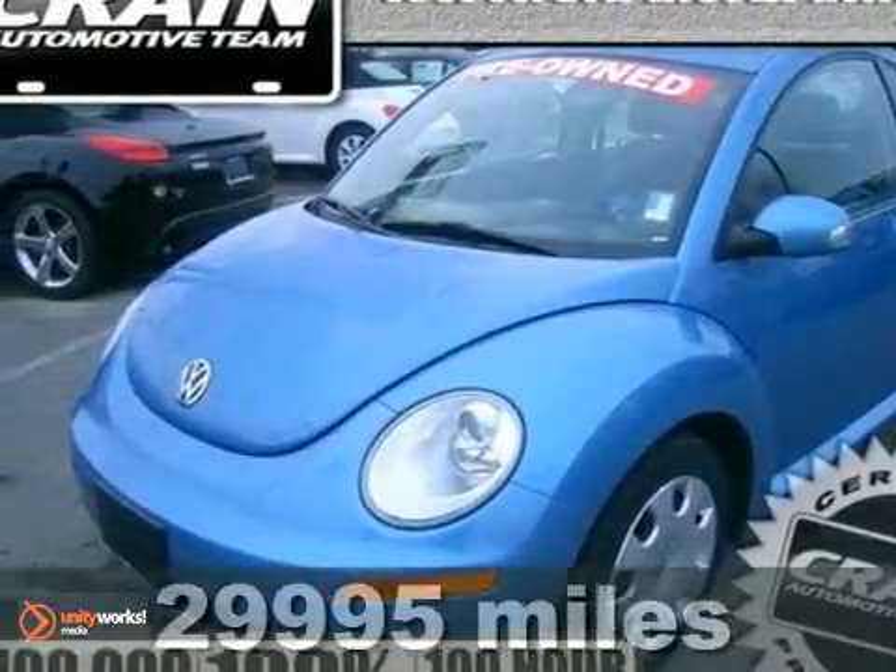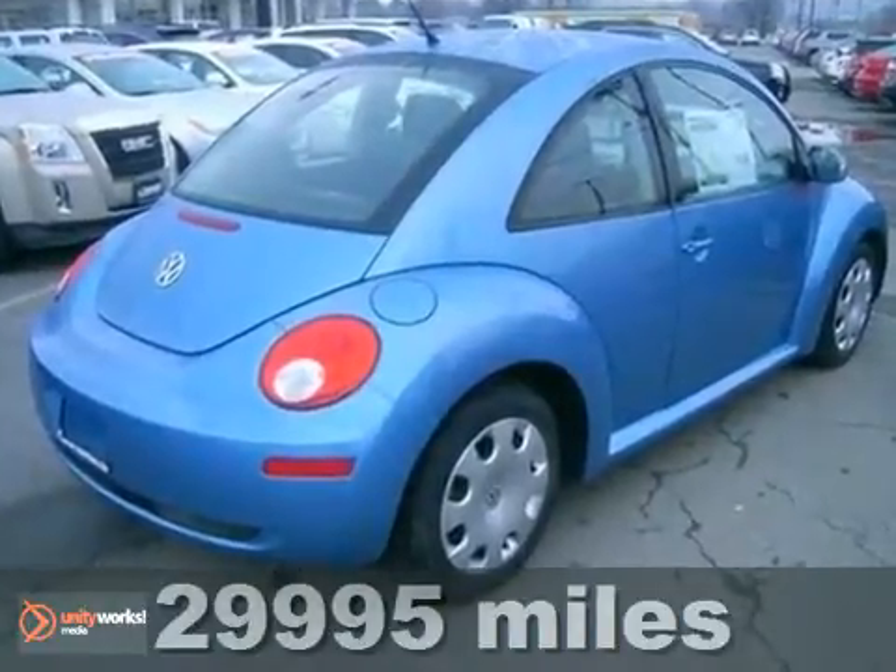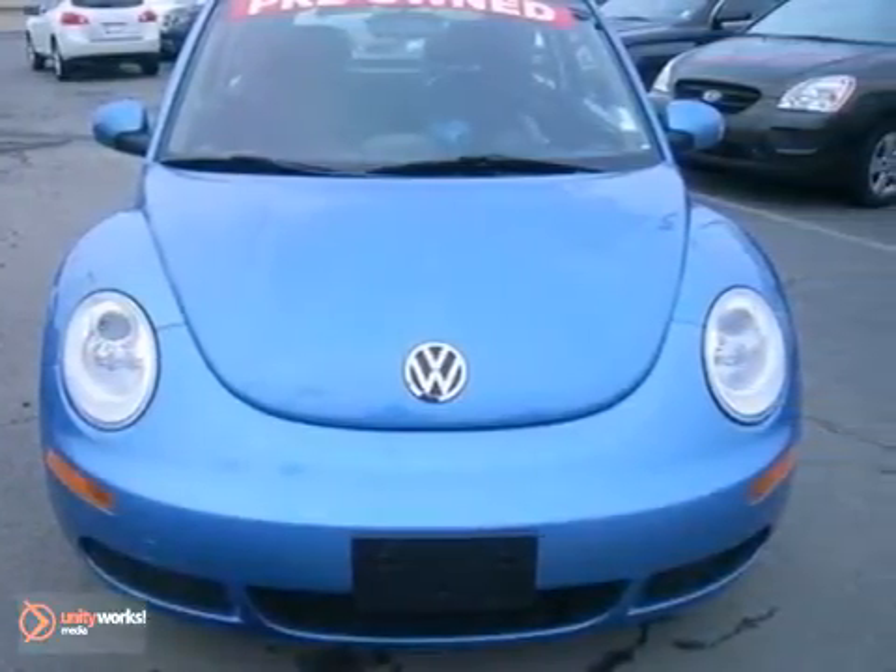You can't go wrong with this 2010 Volkswagen New Beetle Coupe. With anti-lock brakes, a security system, and stability and traction control, it's bound to sell fast.